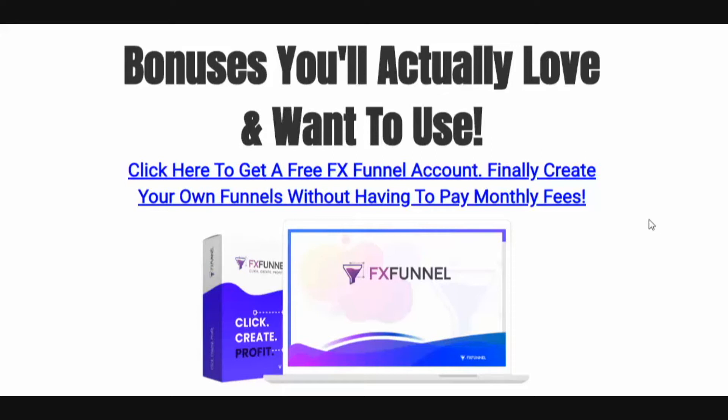First and foremost, you're going to get access to a free FX Funnel account. This is a software that is up there on par with ClickFunnels, GroovePages, ConvertTree, and LeadPages. You're going to be able to create quality pages just like these other page builders that cost a monthly fee. If you've been on the fence about a page builder because of monthly fees, you're going to absolutely love FX Funnel. You need to be using funnels in your marketing if you want to build your email list and make long-term profits. The front end is 100% free.